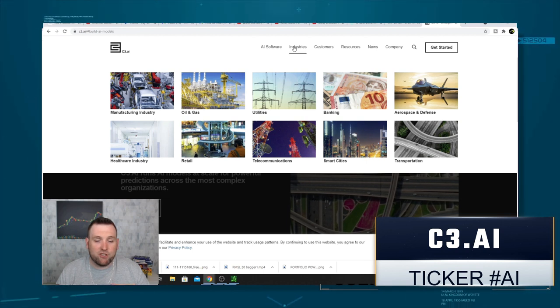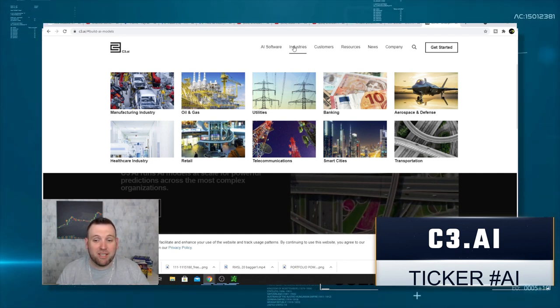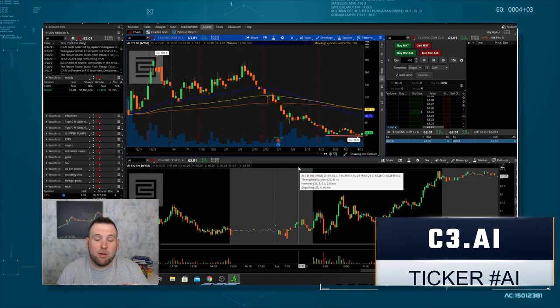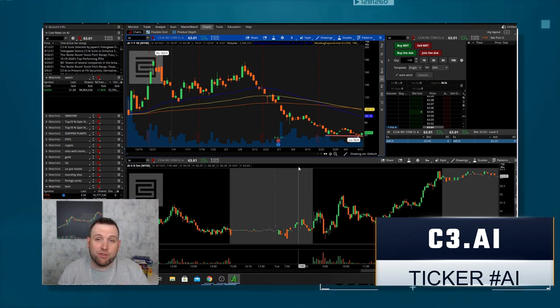Looking at the different industries, they cover manufacturing, oil and gas, utilities, banking, aerospace and defense, healthcare, retail, telecommunications, smart cities, and transportation. So the company just has a whole lot of potential in that field. For tech stocks, AI is definitely going to be the future, and this is one that you have to have on your watch list.